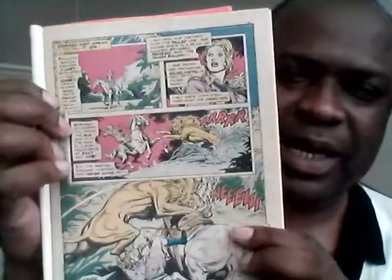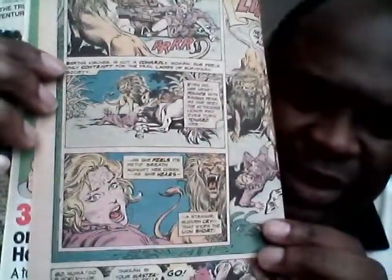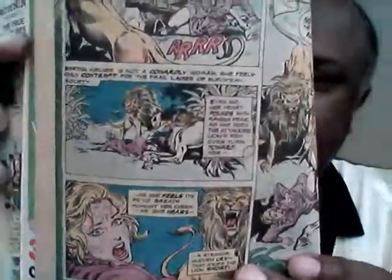So the first page of the first story. We have this woman — she's kind of doing her thing in the jungle. It says it's 1914, so it's the First World War. She's attacked by a lion and she falls over. She tries to grab her gun, but she can't.